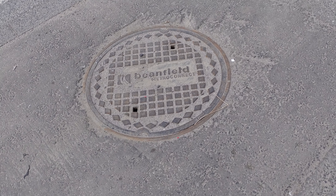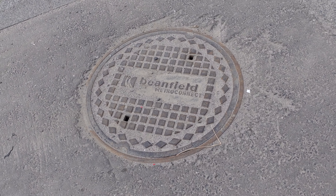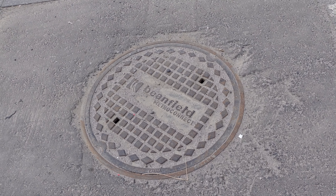Here's a weird one. You only see these in newer neighborhoods normally. Beanfield Metro Connect — it's a fiber company here in Toronto. I didn't actually know that Beanfield was that close to where I live. I think I might give them a call and see if they'll hook up my building.